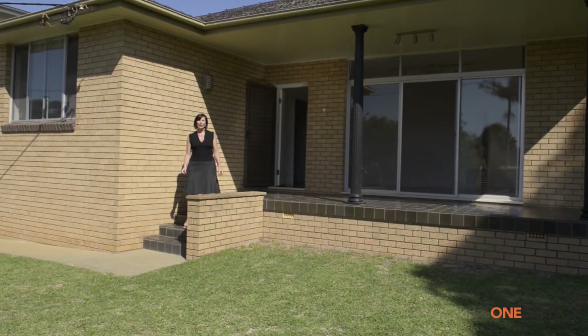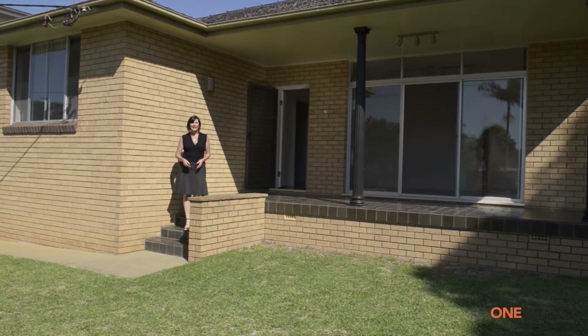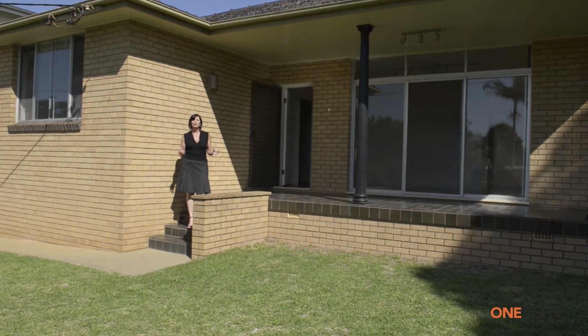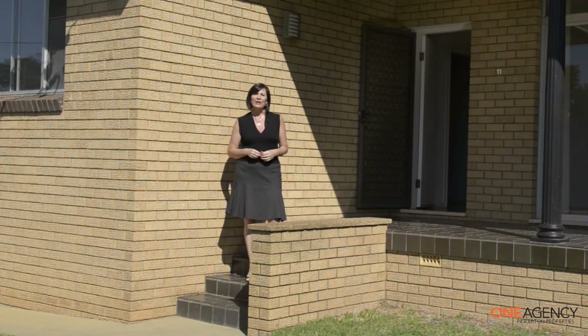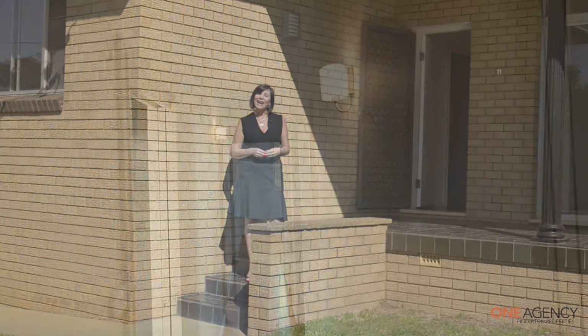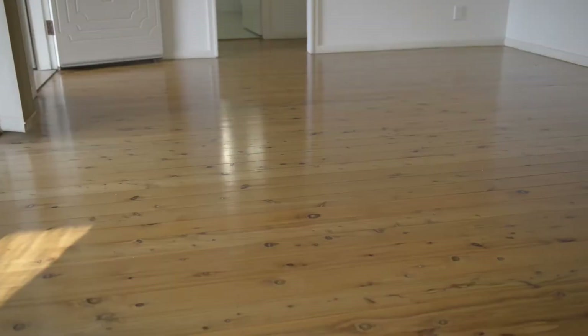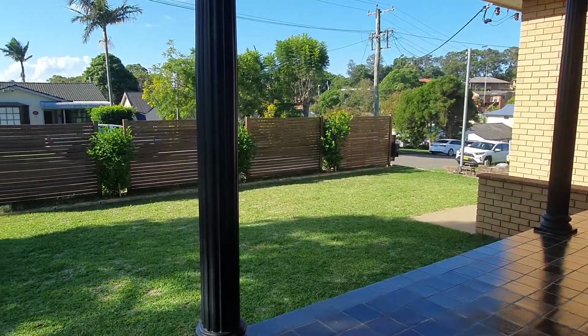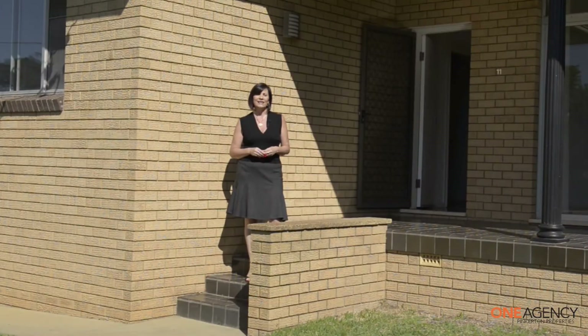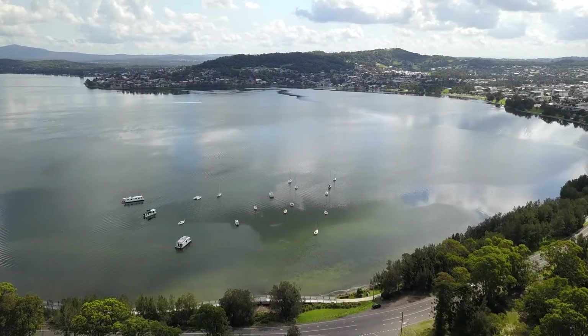Hi, I'm Annette Pinkerton of One Agency Pinkerton Properties and today we're in the beautiful lakeside suburb of Elibana. This three-bedroom brick and tile home has high ceilings, cypress floors throughout, is built on a 556 square metre block on the high side of the street and is walking distance to the Elibana Public School and our beautiful Lake Macquarie foreshore.